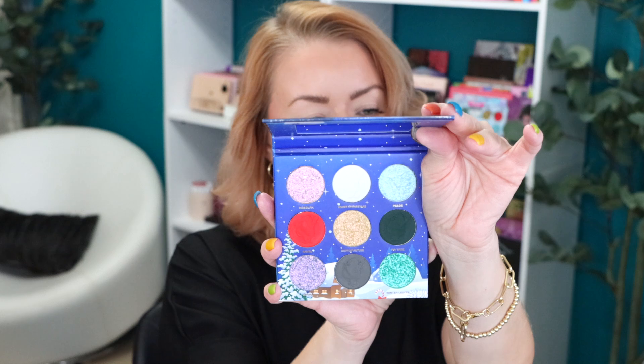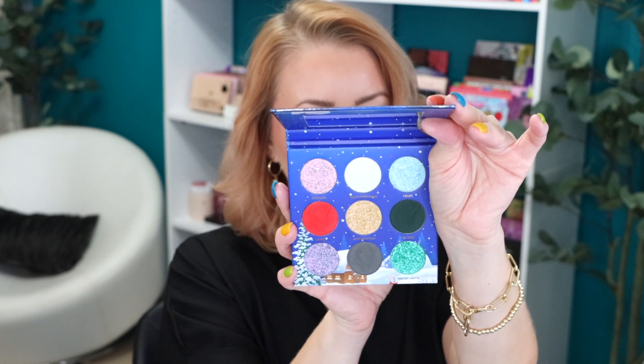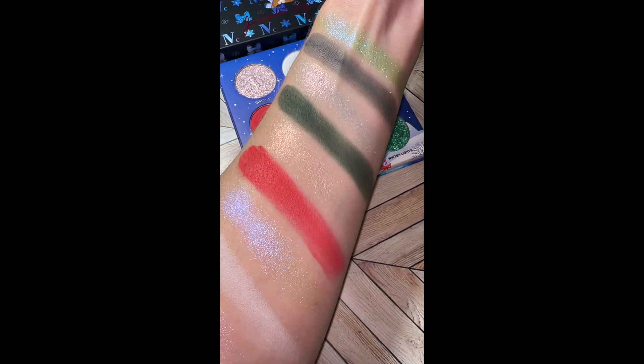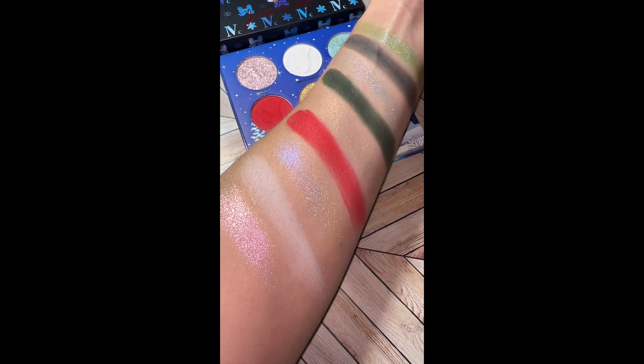We're getting four matte shades and six shimmer shades. I will say that in swatching the shimmer shadows, I feel like they're more of toppers instead of traditional shimmers. We'll have to see how that plays out on the eyes, but I'm really liking this color story. I like the packaging — I don't mind a nine pan palette. It's nice to come back to a nine pan palette, especially one that retails for $29.